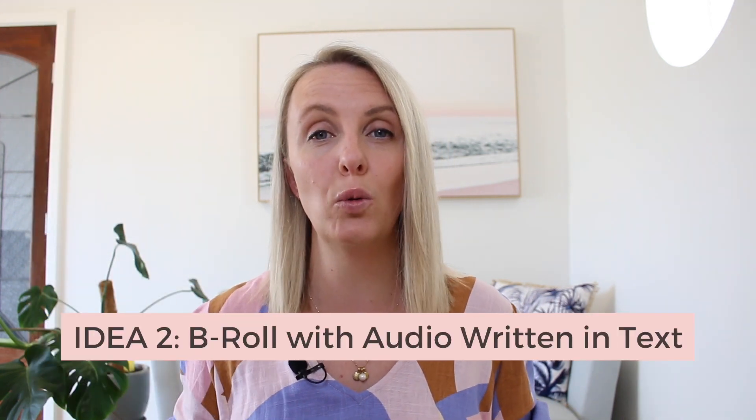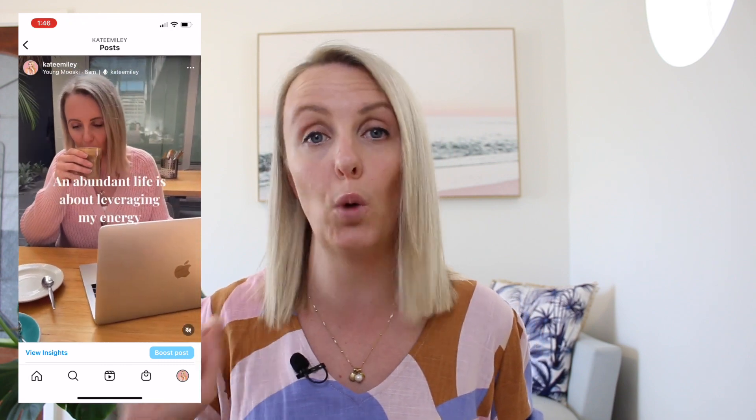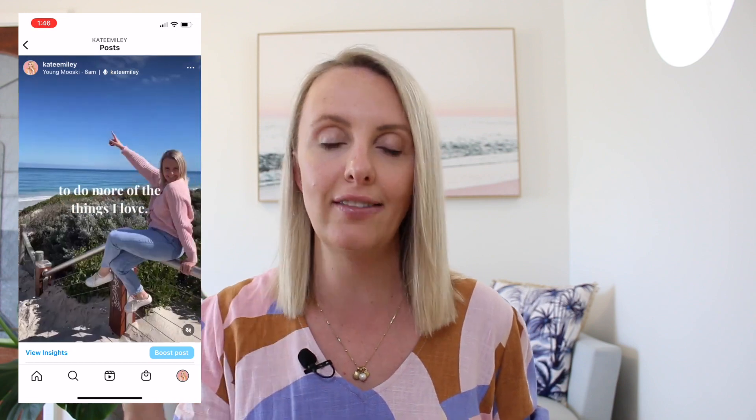Number two is B-roll with the audio written out. Again, use some B-roll where you're not talking to camera, and have audio over the top, then write out that audio on the screen so the text appears when you're saying whatever you're saying. I shared a few different clips of B-roll, added an audio, and wrote out five to eight words at a time synced up with the audio. You can check out the link below to get a good idea of this.